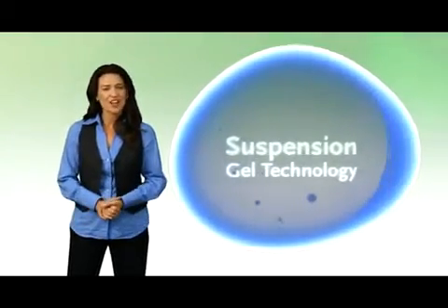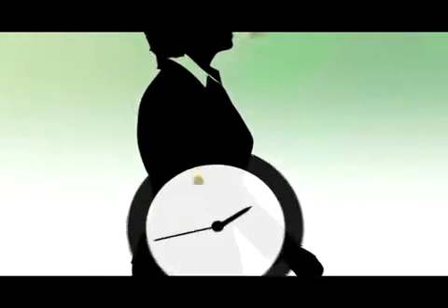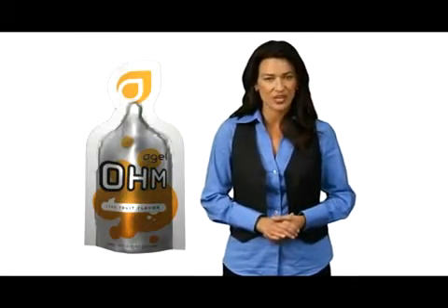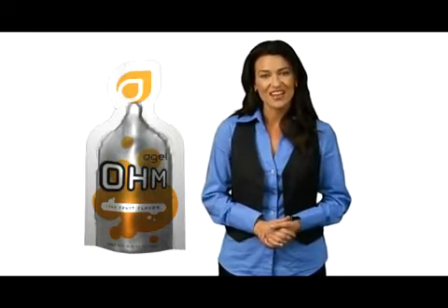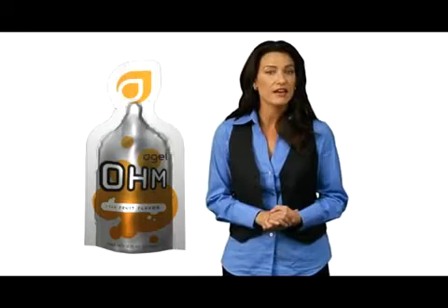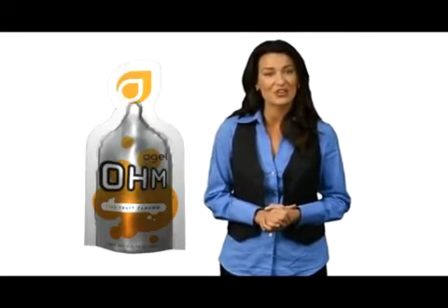Suspension Gel Technology is a patent-pending, state-of-the-art science used to suspend nutrition in a gel. There are two key factors that influence the efficacy of any nutritional supplement: the timing of the ingestion and the availability of the nutrients. The Agile system facilitates the proper timing of ingestion of the nutrient and forces the critical nutrients to remain suspended in gel, thus optimizing the availability of those nutrients when ingested, which then enhances its overall absorption and use.